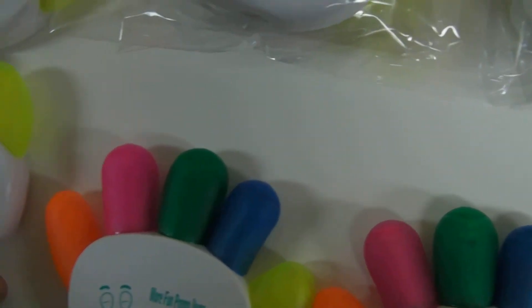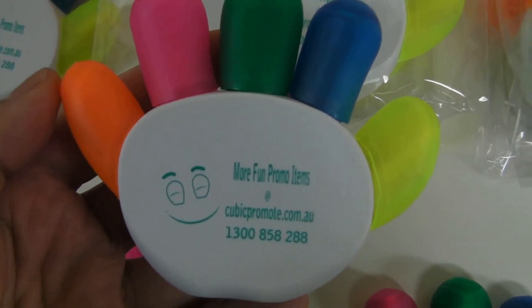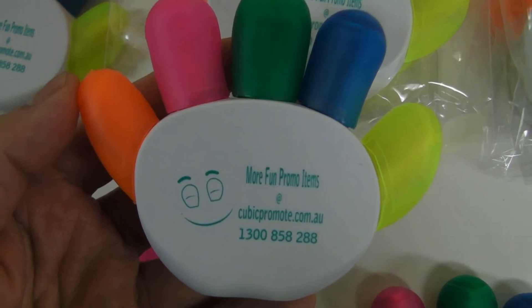They're very good, very handy, very affordable — perfect for gift ideas and promotional items at school, universities, or any other company.